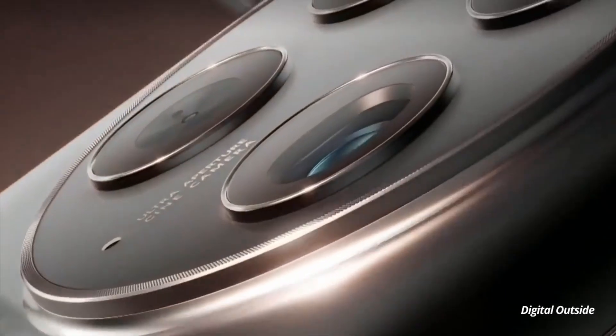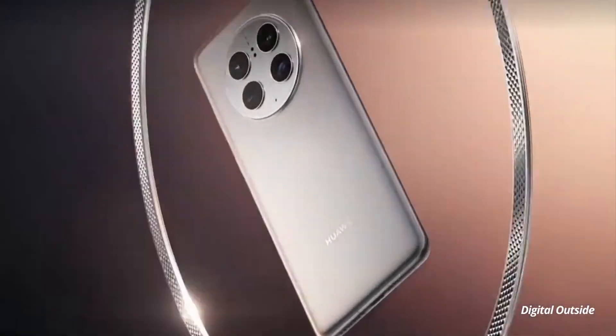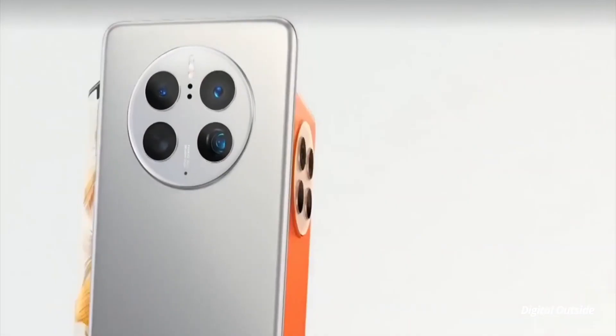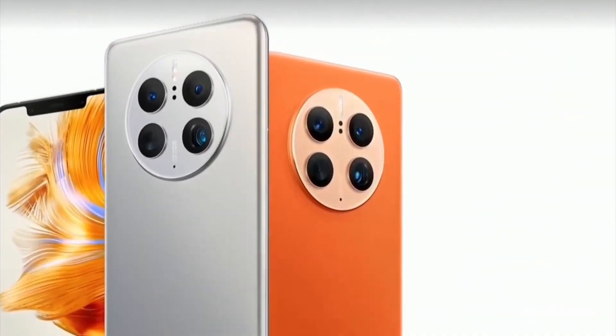What's up guys, so the much-awaited Huawei Mate 50 series of flagship smartphones has gone official in China. The lineup includes three models: the Huawei Mate 50,